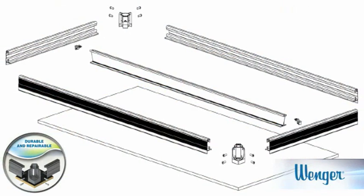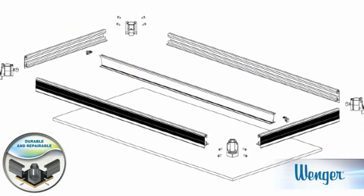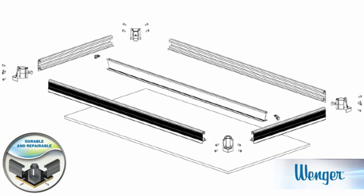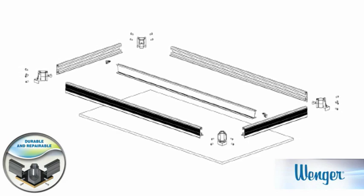Over a long, hard life, if something does happen, every component of our platforms is designed for easy replacement — corners, frame rails, deck. That's peace of mind, knowing that your investment is covered.